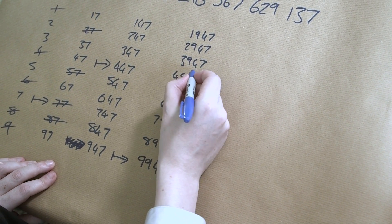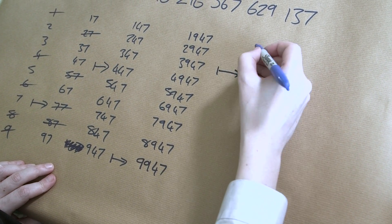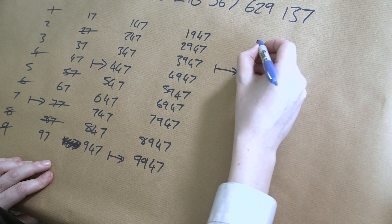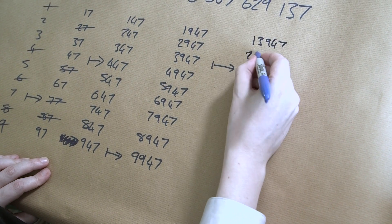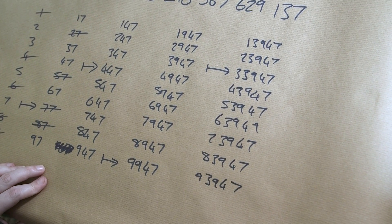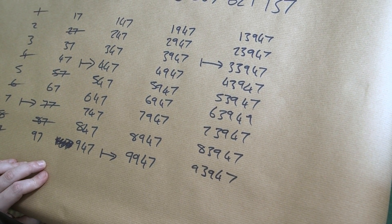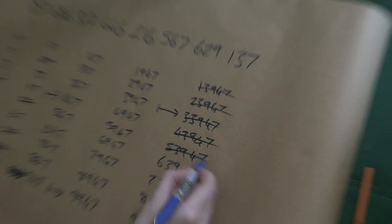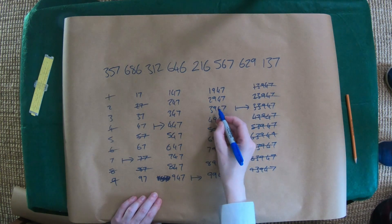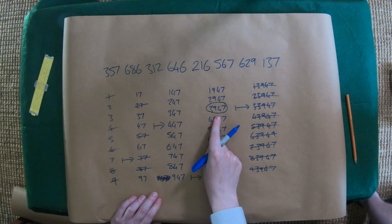I know this is a prime, so I'm going to extend from here another step. So this is 3947. That could now be 13947, 23947, 93947. And I'm going to stop at this step, because if we do the checking through, none of these are prime. 13947 is not prime. 23947 is not prime. 33947, not prime. None of these are prime, so the chain is terminated. The last prime we had in that chain was 3947, and that's the end point for that chain.